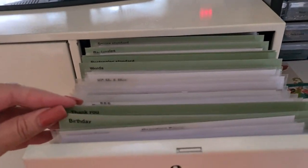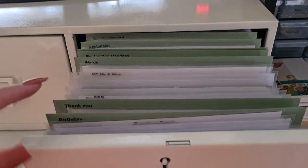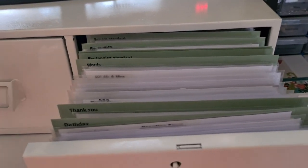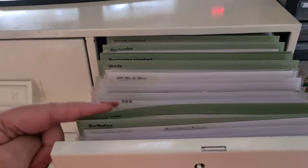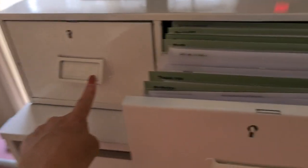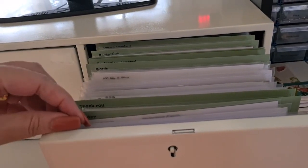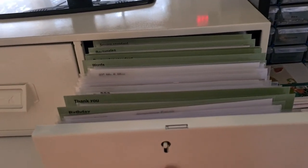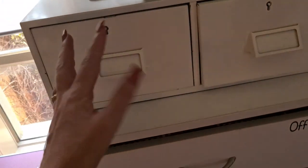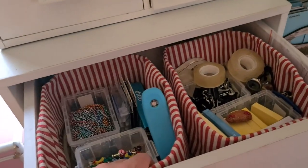Once again heavy. Things that I use more often like words, thank yous, birthdays, rectangles — mostly this side rather than the alphas side. I want to keep the alphas in the front to be easily accessible so I can just pull it out a little bit. My friend bought it for me for five bucks.